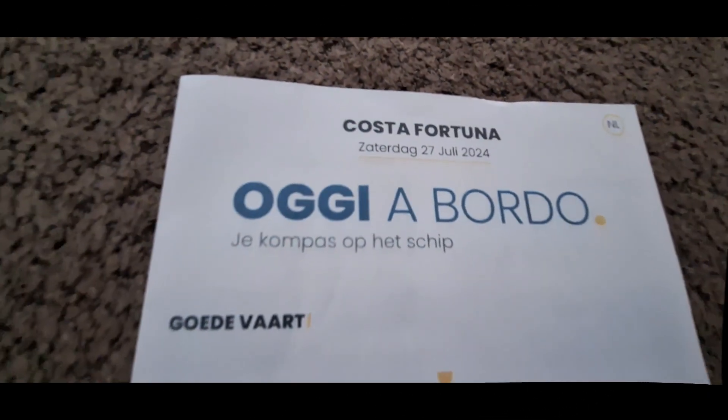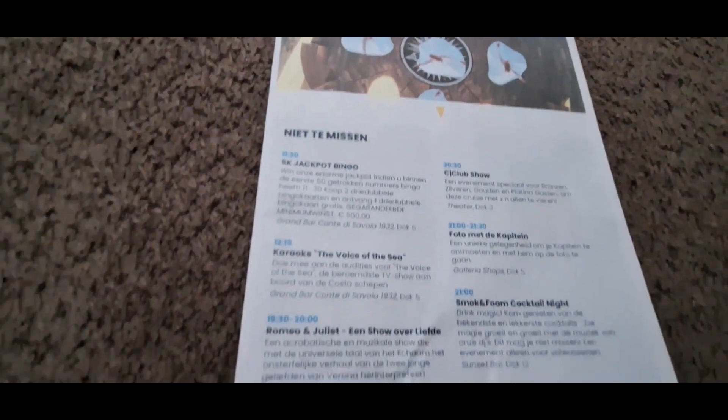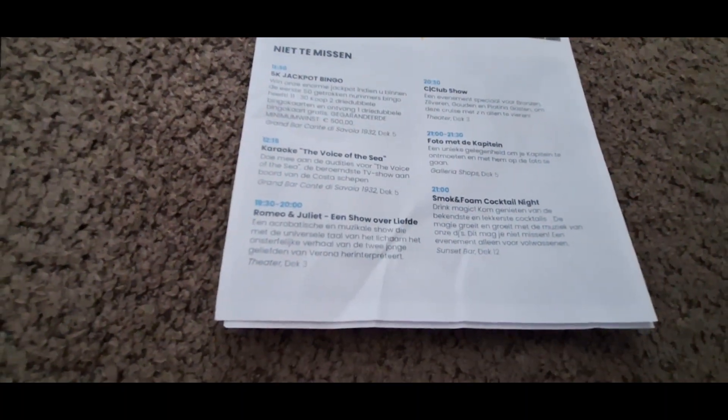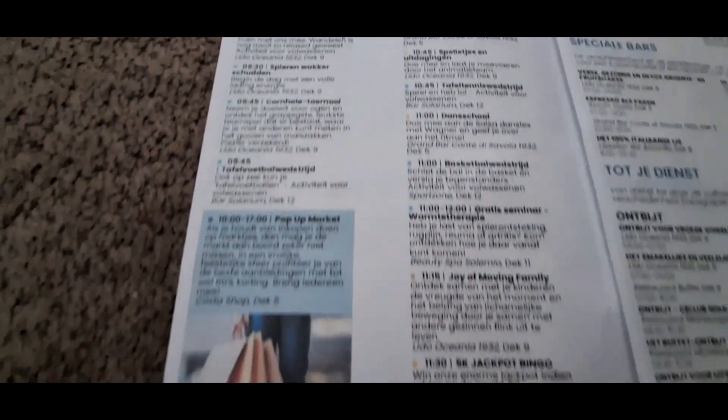Aside from the app there's also your paper mail. Next to your cabin door you will daily receive information on paper as well. It's called the Oggi a Bordo, which basically means 'on board today.' On there you'll see the highlights and full schedule of entertainment for the next day, and it will be printed in your language.